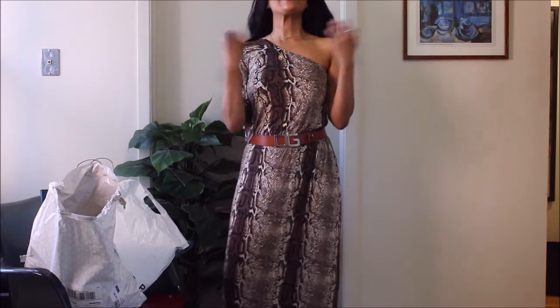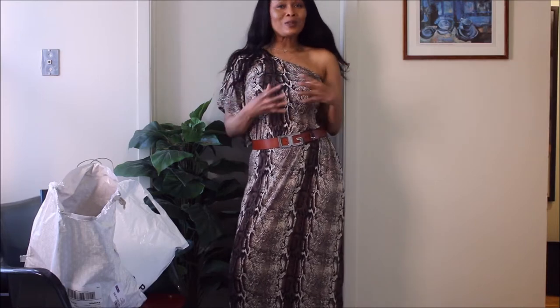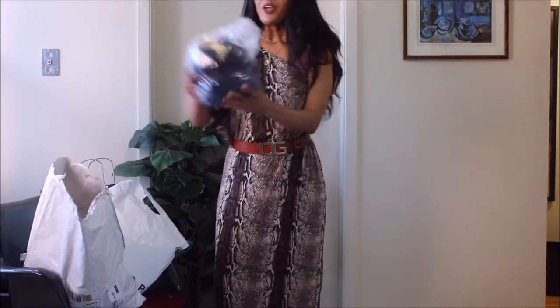I went to H&M because I saw these fabulous dresses. You know me from my past couple of hauls — I've been into date night summer dresses. These are the first set of dresses that inspired the Forever 21 as well as the previous H&M haul. I saw these, I wanted them so badly, but they were sold out completely, so I never got them — but here I have them for you.